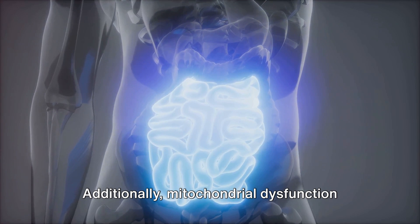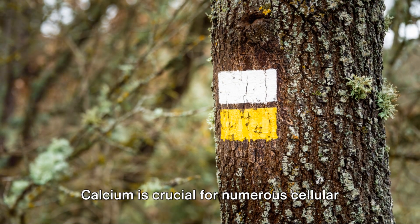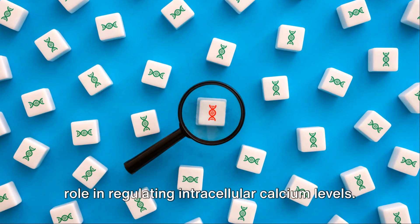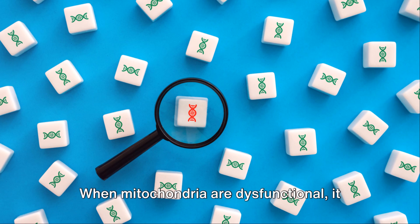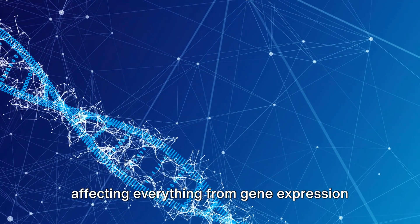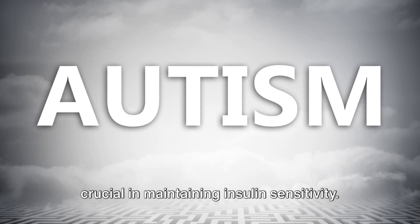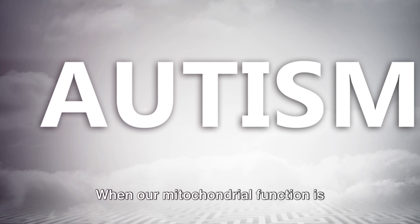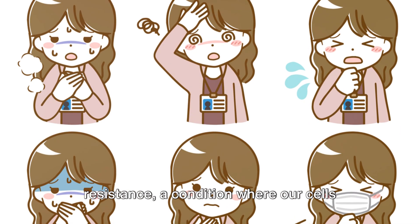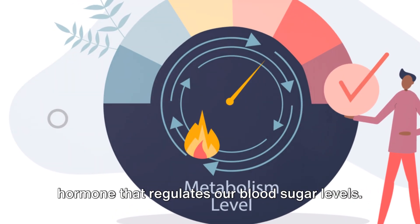Additionally, mitochondrial dysfunction can lead to altered calcium signaling and disrupted cellular communication. Calcium is crucial for numerous cellular processes, and mitochondria play a key role in regulating intracellular calcium levels. When mitochondria are dysfunctional, it can disrupt this balance, potentially affecting everything from gene expression to cell death. We see that mitochondrial health is crucial in maintaining insulin sensitivity. When our mitochondrial function is compromised, it can lead to a cascade of metabolic issues including insulin resistance, a condition where our cells become less responsive to insulin, the hormone that regulates our blood sugar levels.